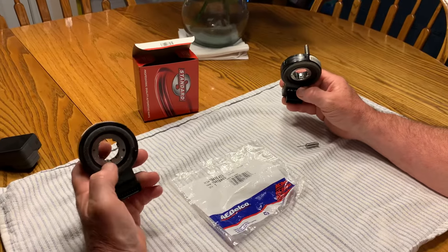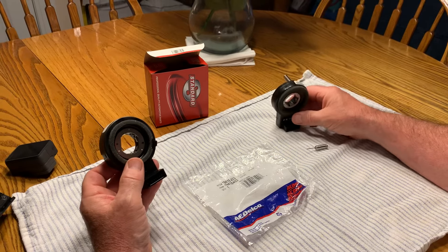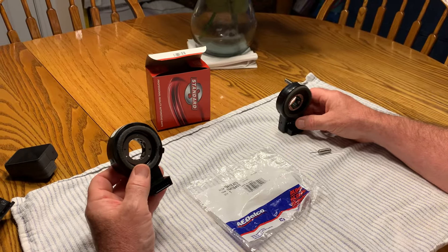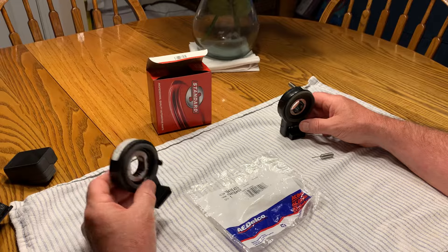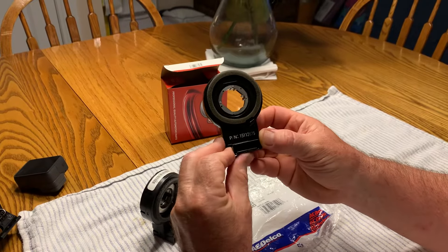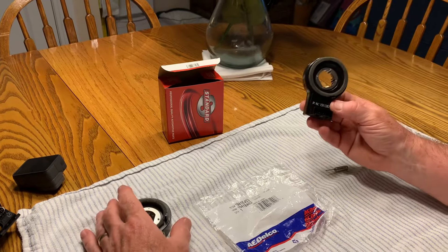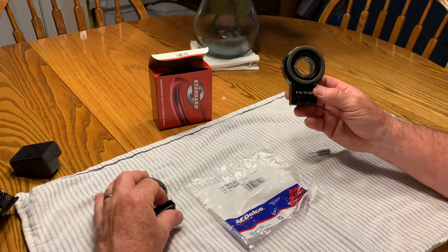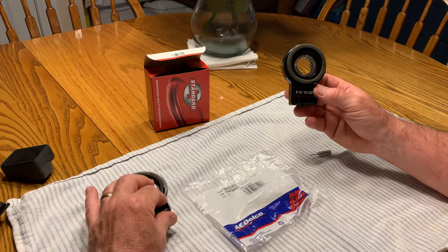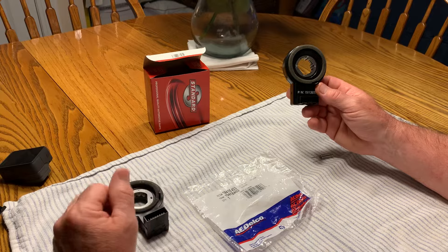So I had to leave the job unfinished for the night. I really wanted to get it done, so I went to a Chevy dealer the next day to buy the part. I had the part number — it should have been a slam dunk. But the dealer said the part has been discontinued, and so have the two superseding parts. They can't get me the part — they said I was out of luck.